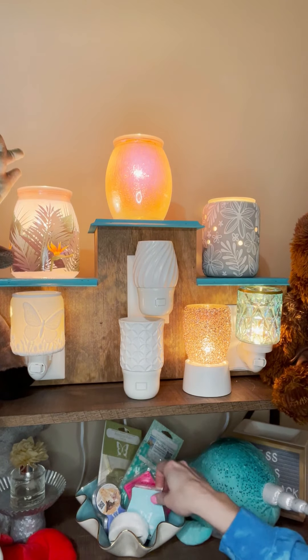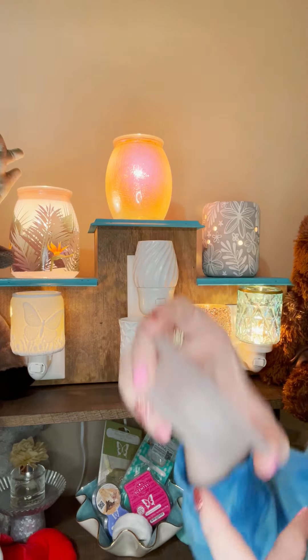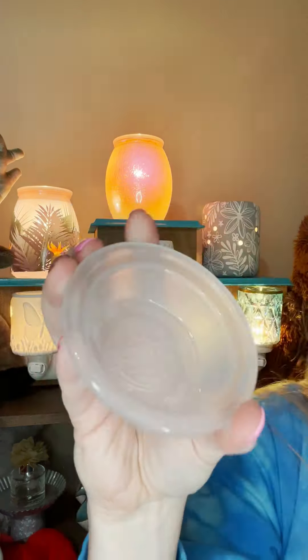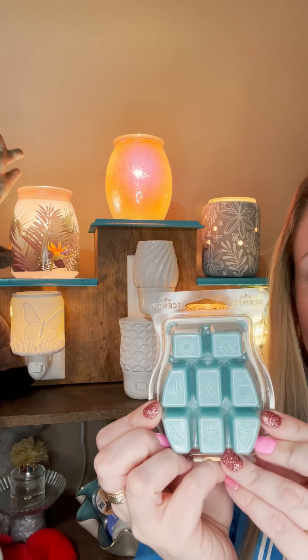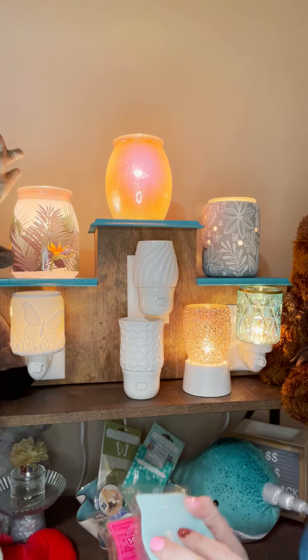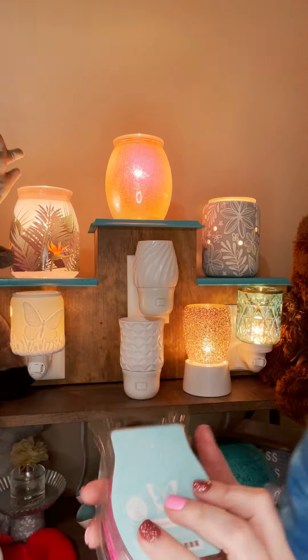All of our wax comes in clamshells and most warmers have a number at the bottom indicating capacity — no more than four cubes of wax in the dish. These are two of my favorite brand new fragrances for this season: Pink Rhubarb Sugar and Shoreline Drive. They are amazing.